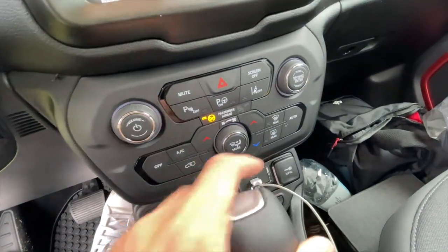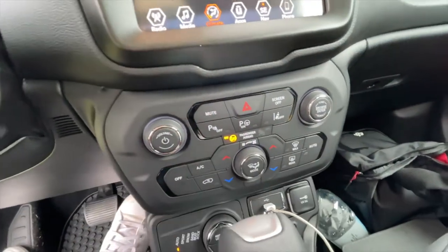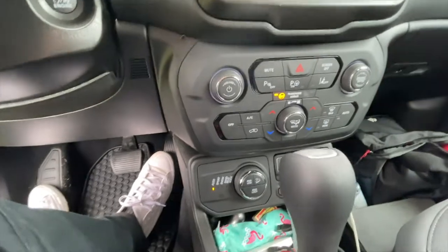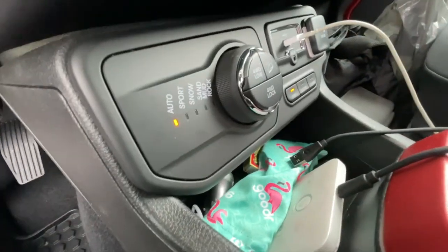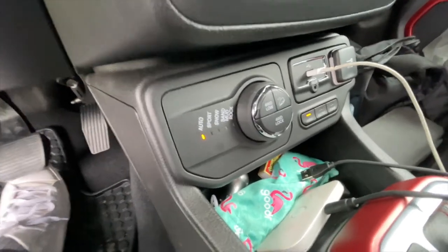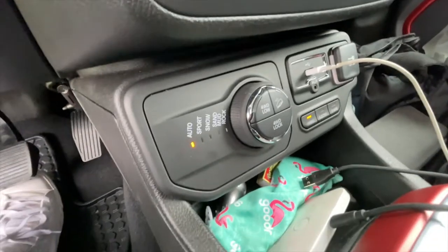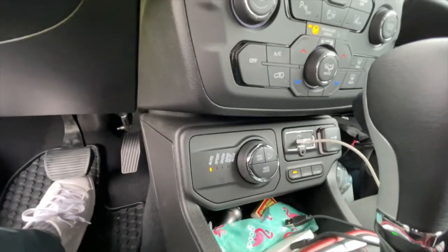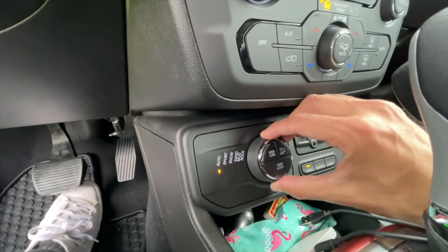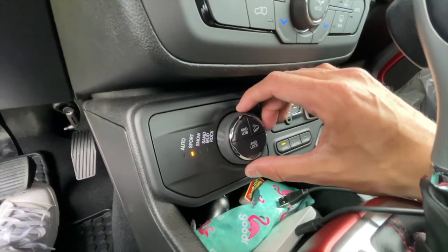Temperature dials, heated seats, hazards, volume controls, radio tuning — all in here. At the bottom you have the full driving system. Right now it's on Auto, which balances between electric and petrol. You can switch it to Sport for stronger transmission performance.